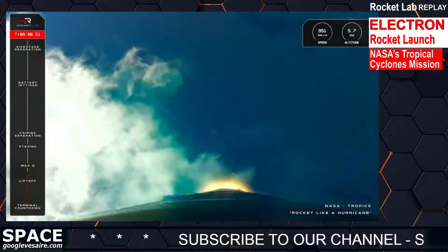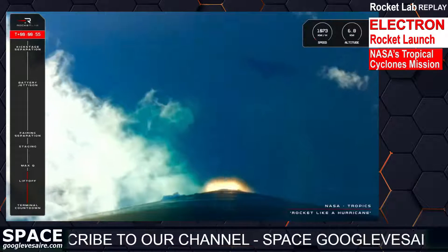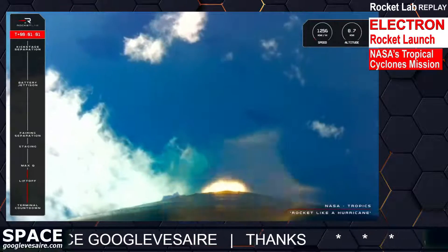The first launch milestone the rocket will pass through is Max-Q, when the forces against Electron are at their peak as the rocket moves quickly through the atmosphere. Mission Control is expected to call that out on the net shortly.